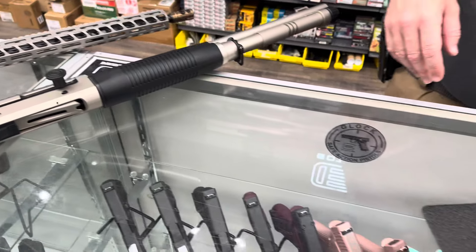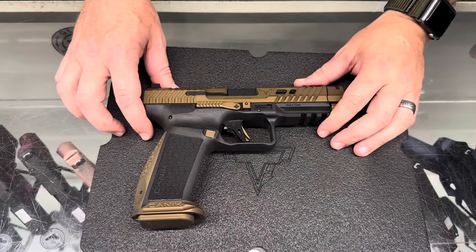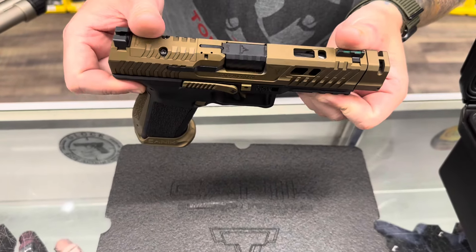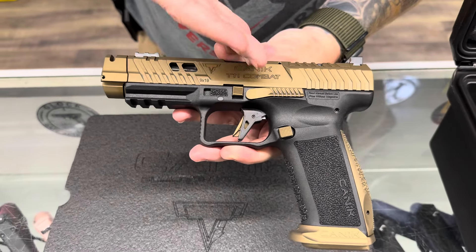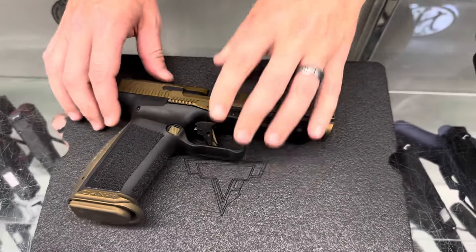Last but not least, super exciting — literally five phone calls a day since SHOT Show when they announced it. Finally in stock. We do only have one. It is the Canik TTI Combat — Taran Tactical International. It does have the comp barrel, and it is in the bronze color with some nice branding on the top cover.